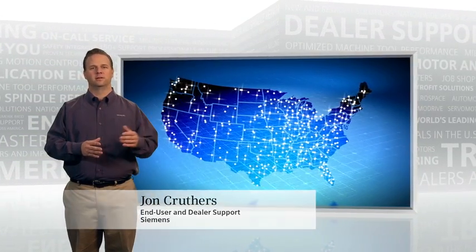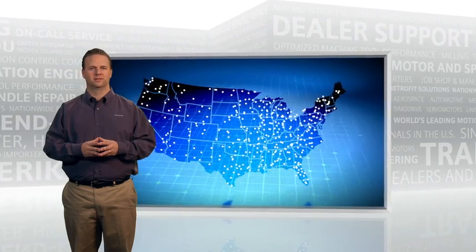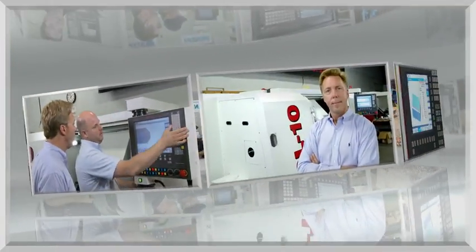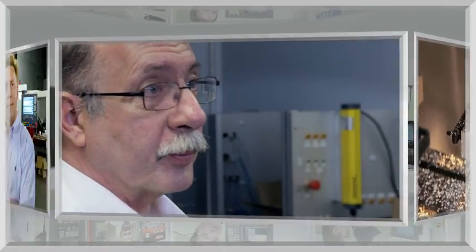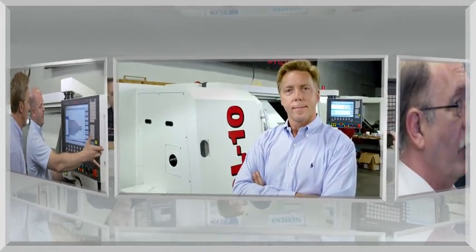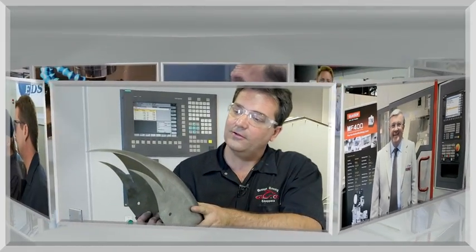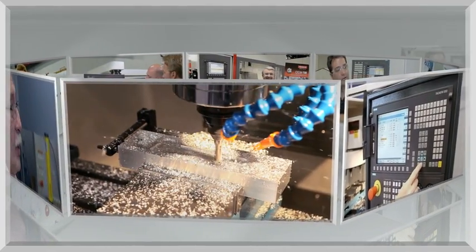This same depth of support extends to our customers across the country and to our partnerships with leading machine tool dealers and importers. Siemens machine tool professionals have deep experience in the industry. They understand your challenges because they have worked as builders, dealers, and users. They share a winning attitude that finds answers to these challenges.